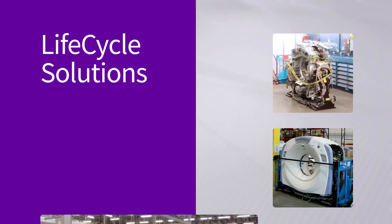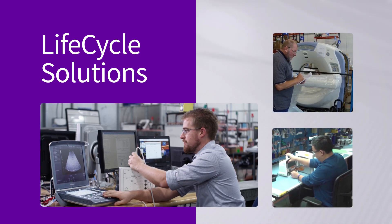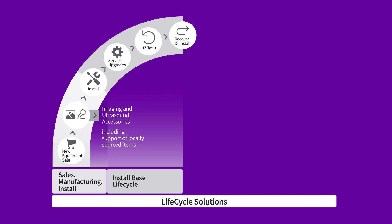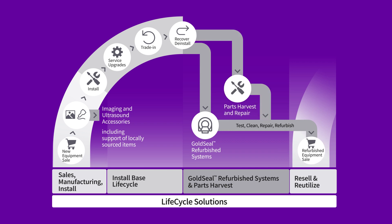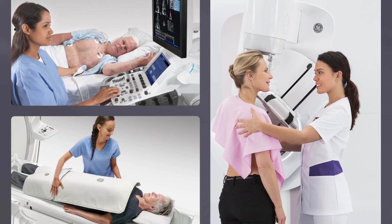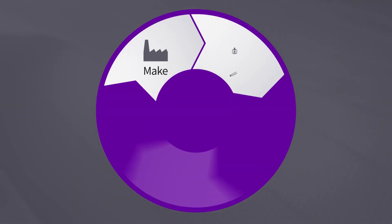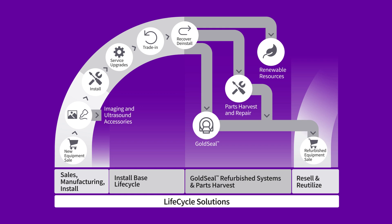From day one and throughout the equipment lifecycle, GE Healthcare's Lifecycle Solutions team supports our commitment to customers around the world. Key focus areas include imaging accessories including support of locally sourced items, gold seal refurbished systems, repair and harvest parts, and renewable resources — a responsible recycling operation. These efforts are critical to meeting our customers' needs with economical products and parts that keep our systems operating smoothly. The Lifecycle Solutions team is also instrumental in supporting global product circularity as well as sustainability.